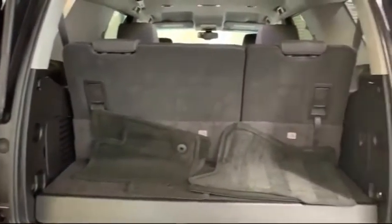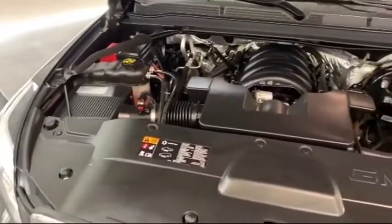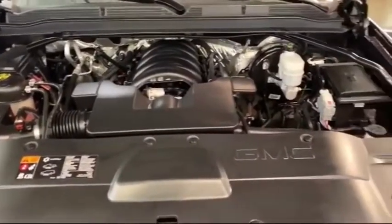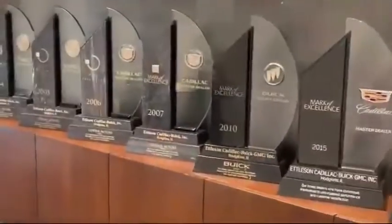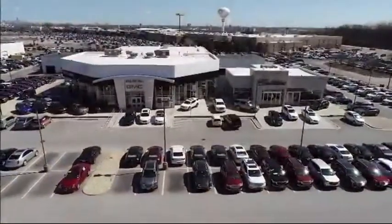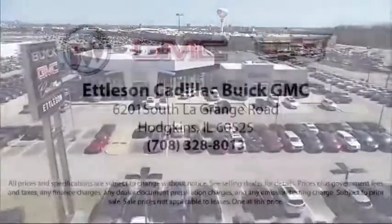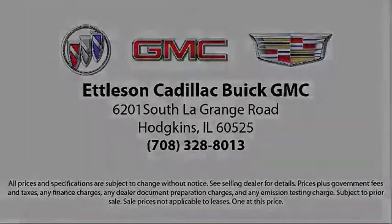So come see for yourself why so many people choose Edelson Cadillac Buick GMC for over 50 years, where you always save more money. We're located at 6201 South LaGrange Road in Hodgkins. Edelson Cadillac Buick GMC.